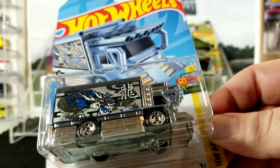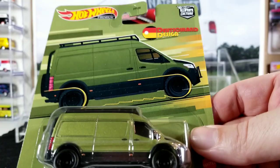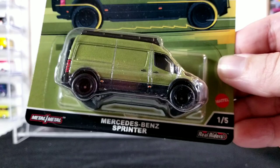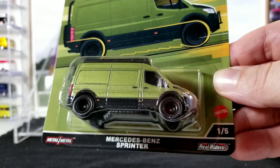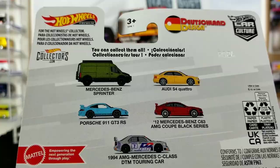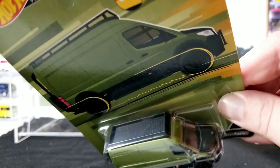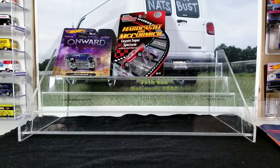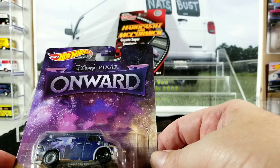Then we got a Mercedes-Benz Sprinter. This is a fairly new casting from the Deutschland Designs Hot Wheels Premium Car Culture set. This might be the first casting or first design — I opened one in last week's video that was a different design, so if you guys know which came first, leave a comment. I just wanted the van — I didn't pick up any of the other cars. This one's pretty cool; it doesn't have a commercial design on it, just a clean green paint scheme.